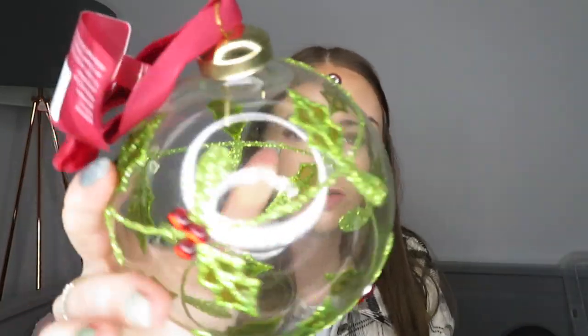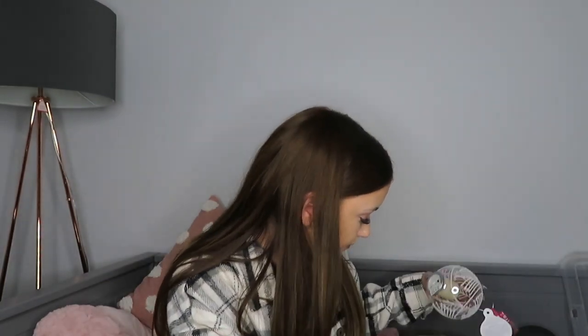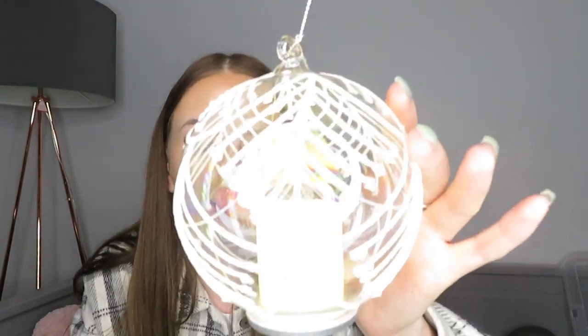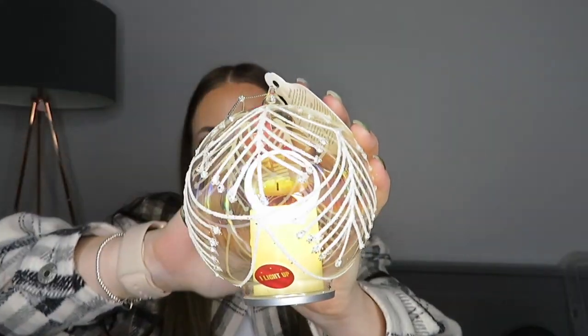I then picked up two larger baubles with holly on them - I really love big baubles and thought these were really nice. They were £3 each. Finally, I got two more baubles that light up. They're white on the outside, which looks snowy, and inside each one has a little candle effect. It's a really cute idea and they'll look lovely on the tree. They were £4 each. I'd highly recommend Matalan if you want to get any Christmas stuff.